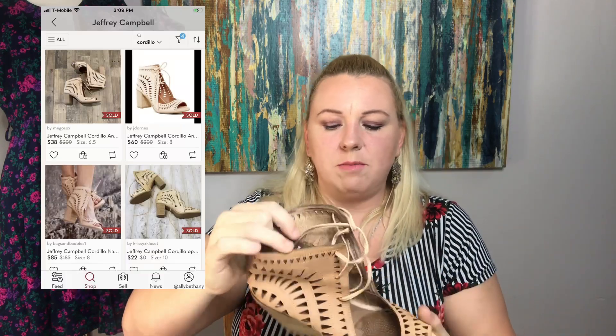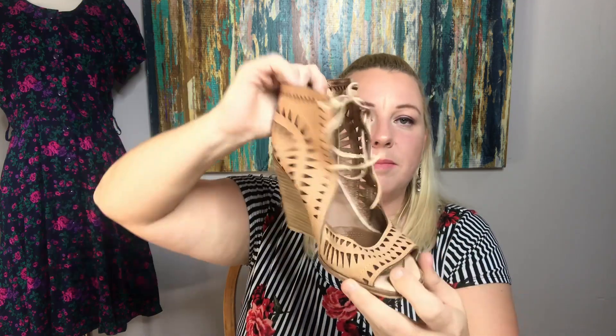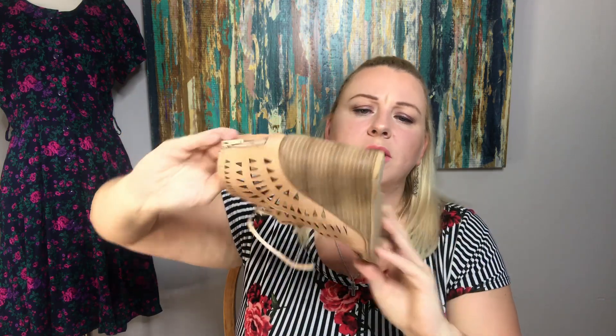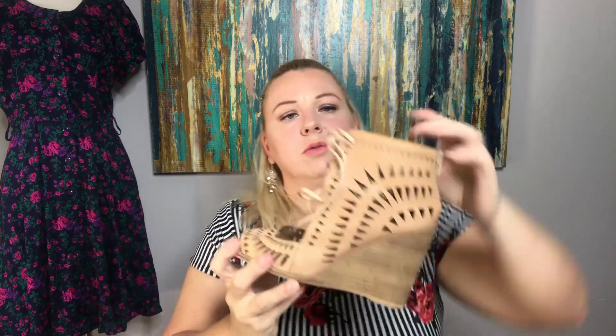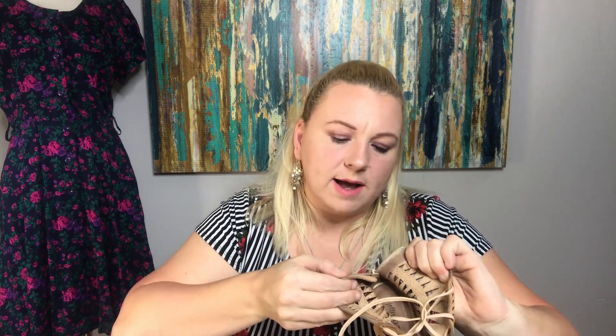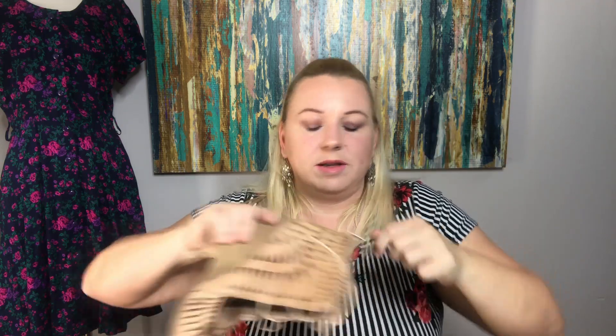These are a pair of Jeffrey Campbell — I forget the exact name, but they are like a lace-up cutout wedge with a peep toe, really cute. The comps on these were kind of all over the place, but I'll just show the average price. These are really neat and I'm hoping somebody wants them. They're a size nine — with a lot of shoes and boots you may not be able to find the size label, but if you unzip and look around the zippers, sometimes that's where they hide it.